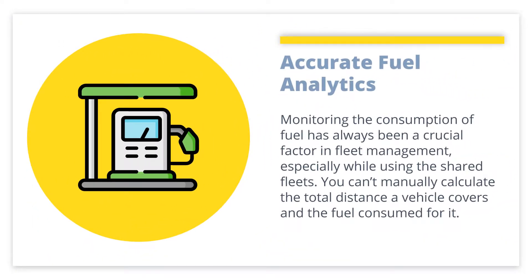Accurate Fuel Analytics: Monitoring the consumption of fuel has always been a crucial factor in fleet management, especially while using shared fleets. You can't manually calculate the total distance a vehicle covers and the fuel consumed for it. GPS tracking systems have made it easier for fleet managers, as it stores correct readings of total distance covered and fuel consumption in a day. It will help you effectively manage and calculate your fuel costs, avoiding the chances of fraud.